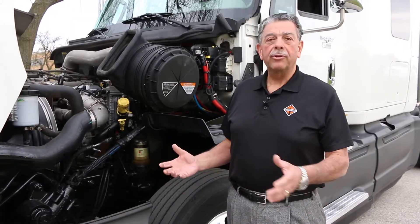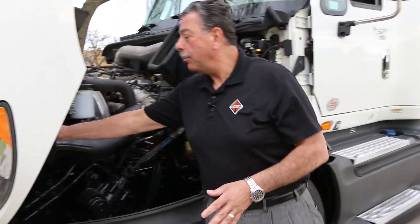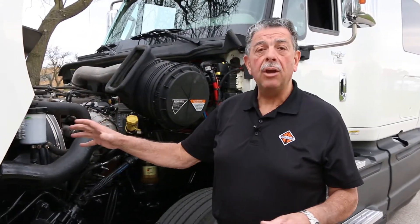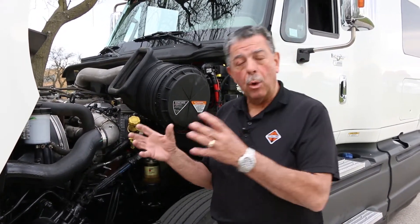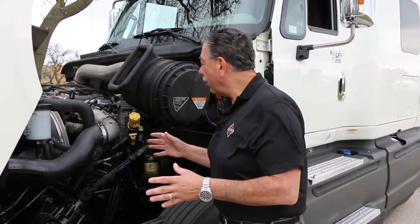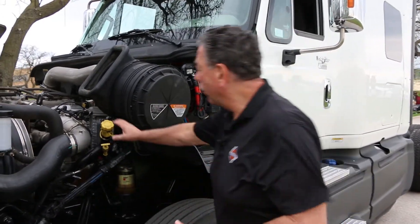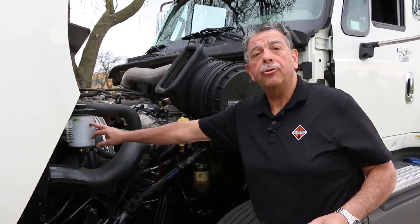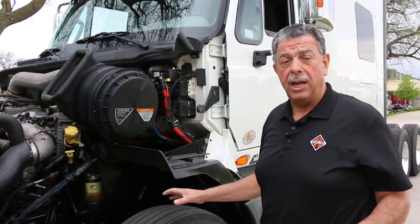Under the hood, your headlight bulbs and turn signal bulbs can both be changed without any tools whatsoever, so a driver can change them on the road without service calls. Also, all of the driver's daily check points are either brightly marked in yellow or in opaque containers and receptacles, making it more likely that the driver completes his daily checks.